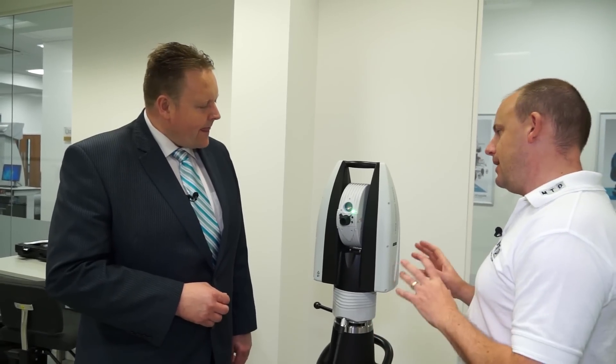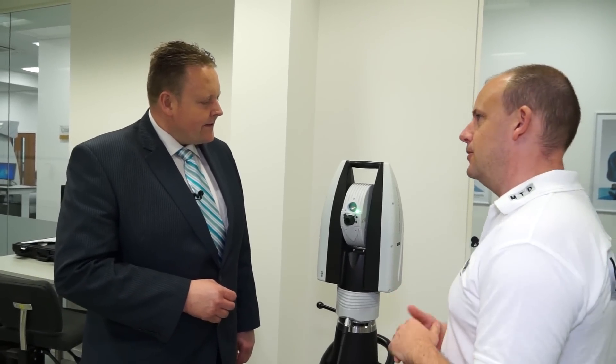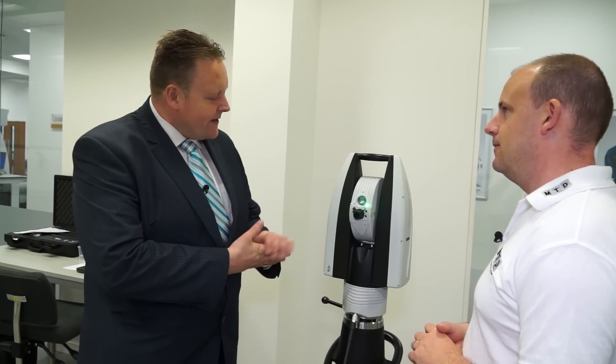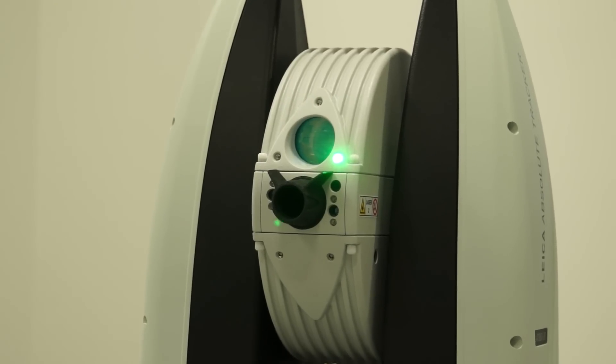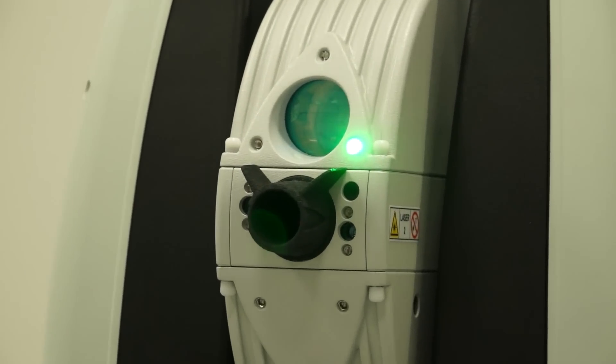I'm intrigued about this. This is the Leica Absolute Tracker. What does it actually do? The Leica Absolute Tracker has been around since the 1990s. It's gone through many guises, many different configurations, and this is the latest generation, actually launched in November last year.